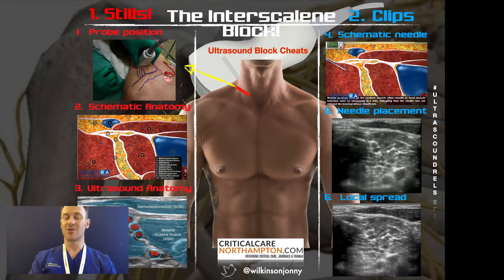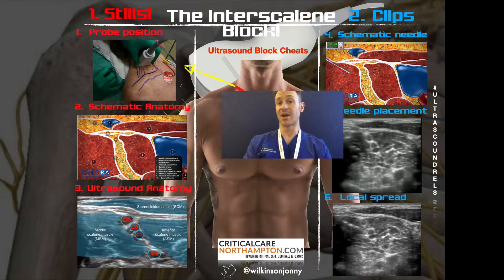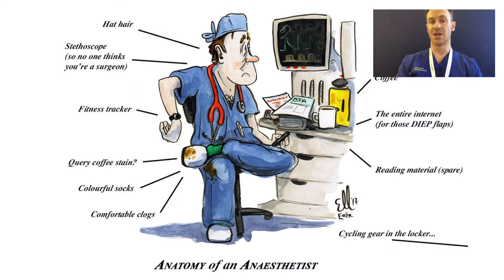Rosie's asked me to talk about point of care ultrasound, in particular perioperative point of care ultrasound, and why you should bother with it — why I think it's so good.